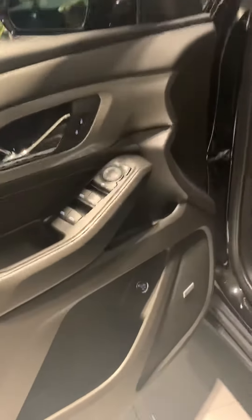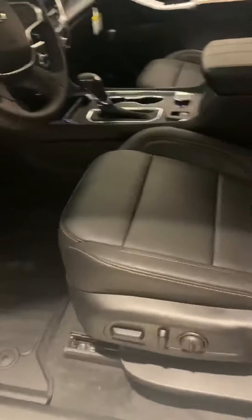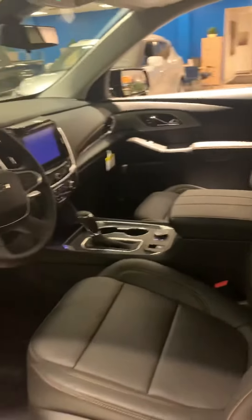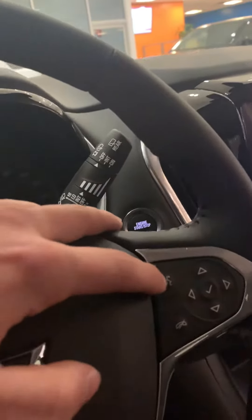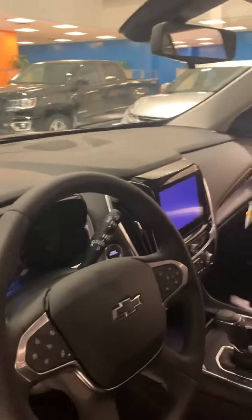On the inside you got your trunk opener right here, as well as 8-way power adjustable seats to keep you and your passengers super comfortable. Automatic lights as well as heated steering wheel and a whole entire voice command system on the inside of your vehicle, allowing you to make phone calls, send text messages, play music, and get directions all at the touch of a button without even taking your hands off the steering wheel.